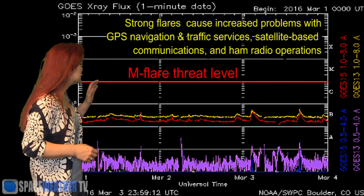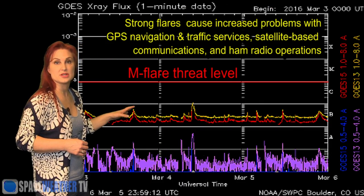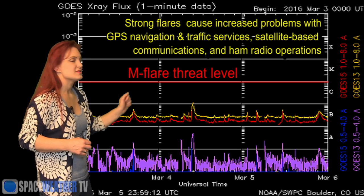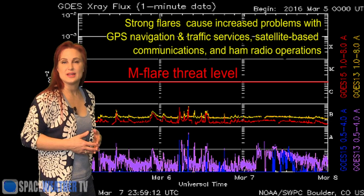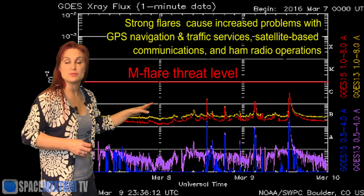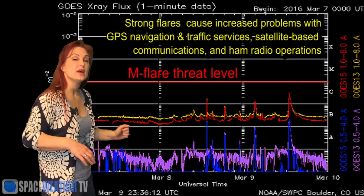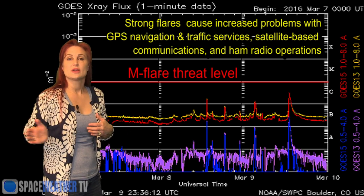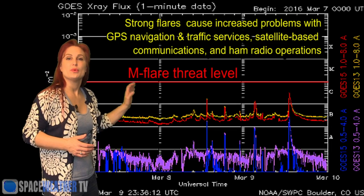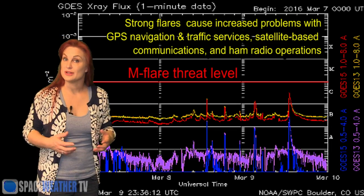Switching to our M-flare threat meter, you can see we've been extremely quiet for quite some time now. We've been well below the sea floor and despite a few B-class and C-class flares we really don't have any chances for M-class flares right now, so you ham radio operators and GPS operators should be very happy. We do have that east limb region that will be rotating more into Earth view in the next few days, but right now we expect that the flare risk is going to remain pretty low.